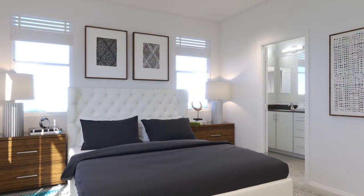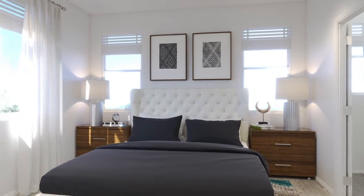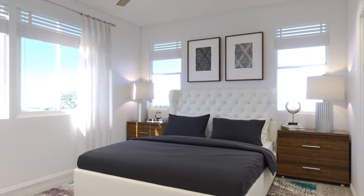In the living room area, a large double window is framed by white drapes and horizontal blinds. On the ceiling is a combination light fixture and three-blade fan.